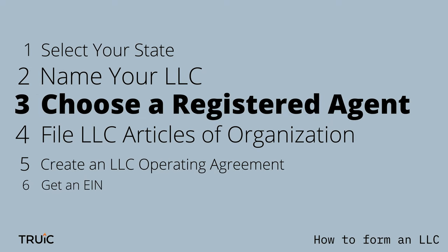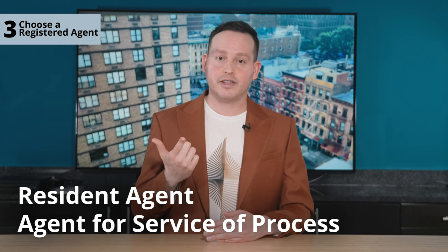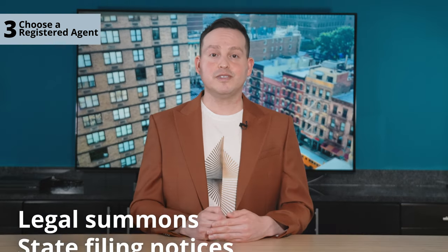Step three: choose a registered agent. The term 'registered agent' may sound intimidating, but it's pretty straightforward. A registered agent — sometimes referred to as a resident agent or agent of service of process — is just a person or business that handles all the legal paperwork for your company. They're like your legal wingman, handling things like legal summons and state filing notices. Most states require that you have a registered agent when forming an LLC. Your agent needs to be a resident of the state you're doing business in, or a corporation authorized to do business in that state.